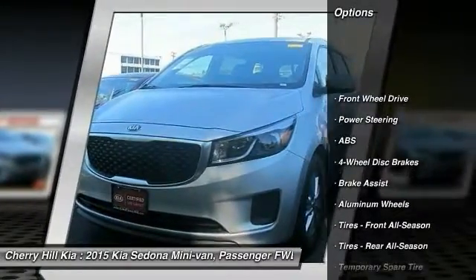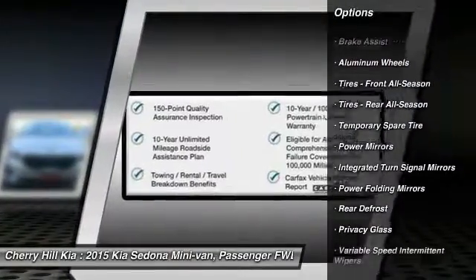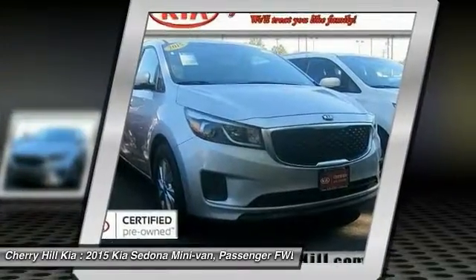Traction control, stability control, keyless entry, backup camera, anti-lock braking system, steering wheel audio controls, Bluetooth, adjustable steering wheel, power steering, driver airbag.